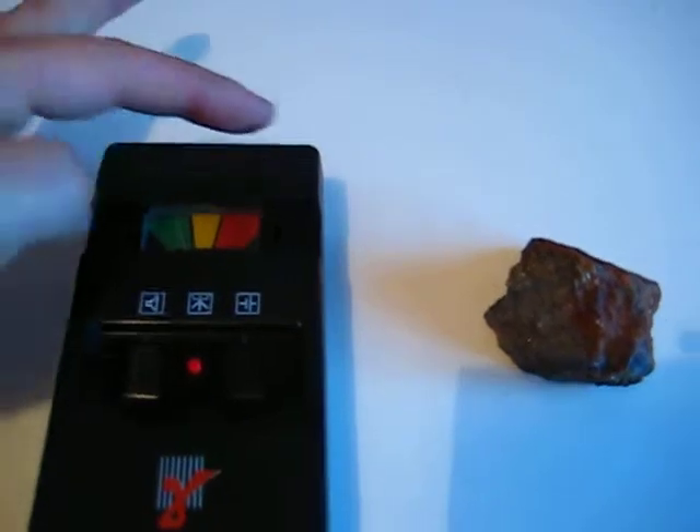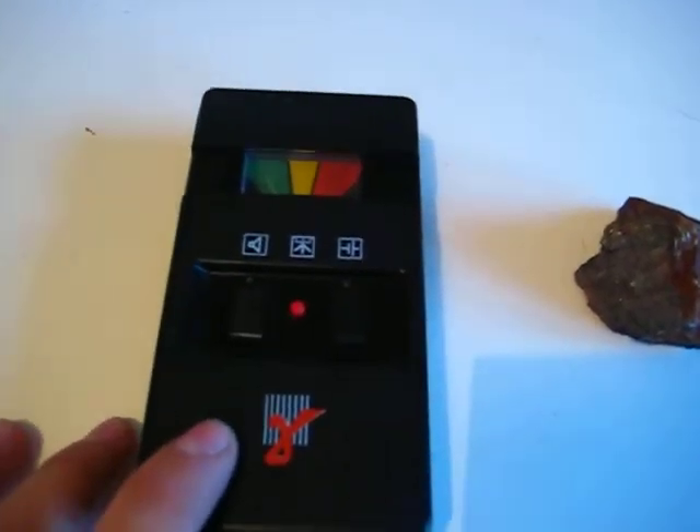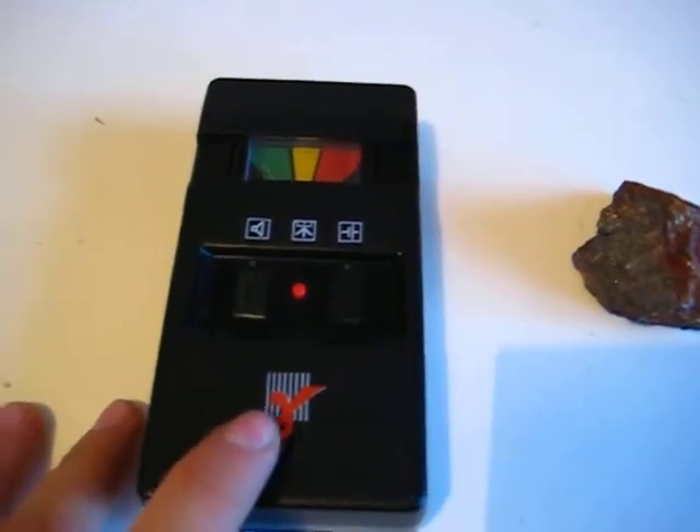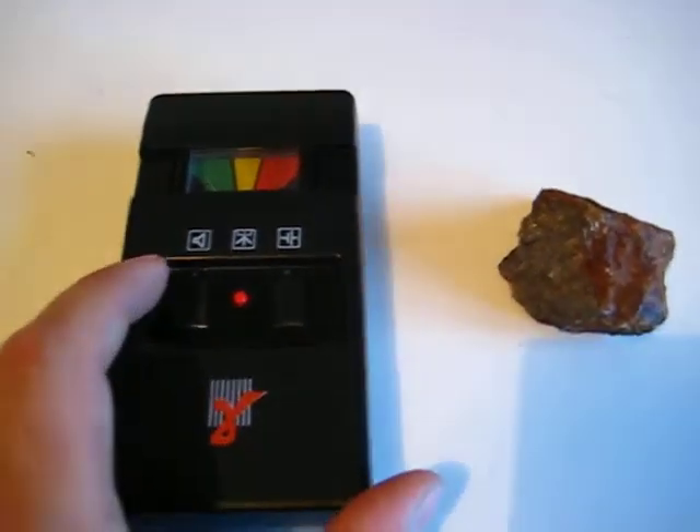The Geiger tube is in this part — it's shielded. It's the STS-5, Russian type. It's a very good tube and it only measures gamma radiation because it's very well shielded.